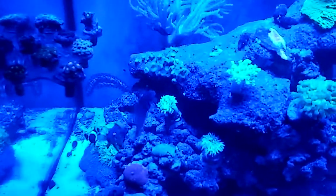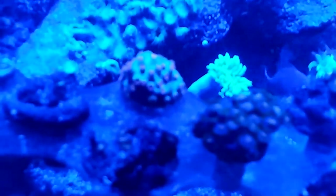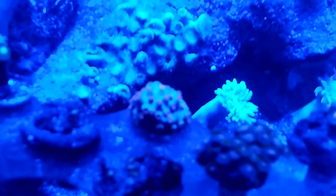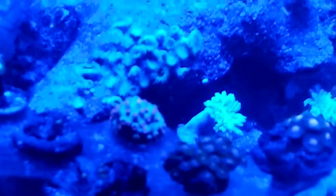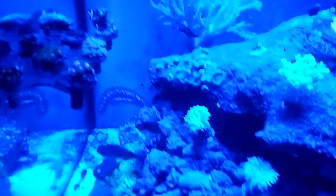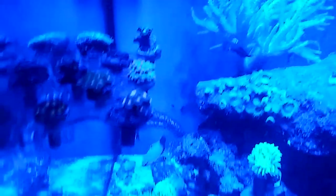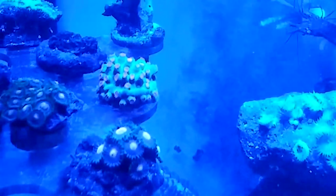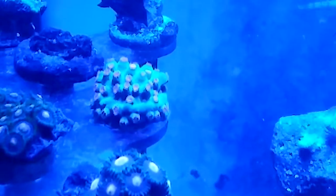Quick update on my meteor shower coral — it's right there. I've never ever seen the polyps extend. I thought it was actually dying, but just now as I dropped some mysis shrimp in there and was feeding the tank, the polyps extended tremendously. I didn't even know it had polyps like that — it's the orange tips, and they actually expand out. I was amazed.